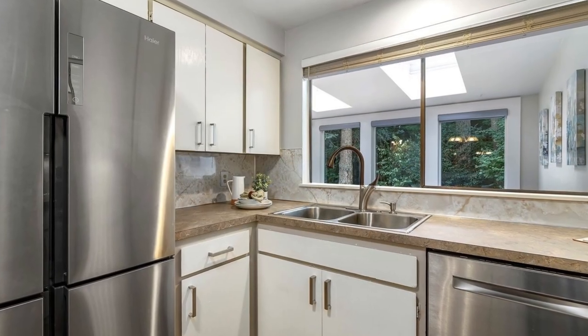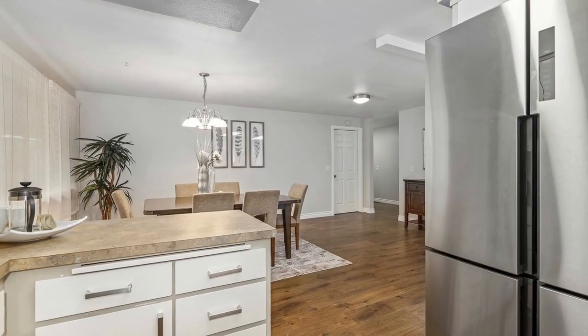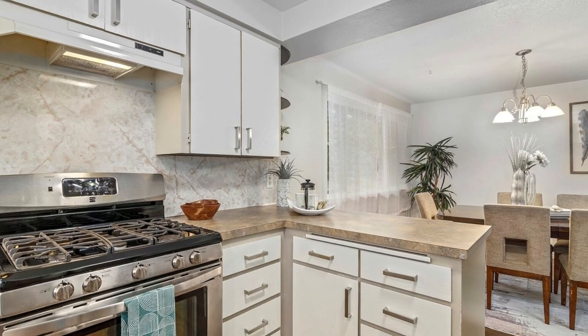Complete with electric blinds for your comfort. Numerous upgrades elevate this property, including brand new flooring, energy-efficient double pane windows, and a 20-year warranty roof.